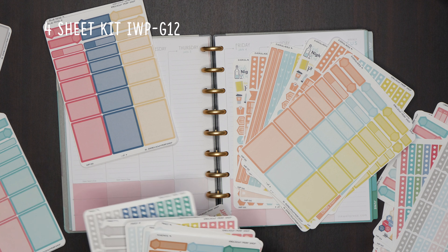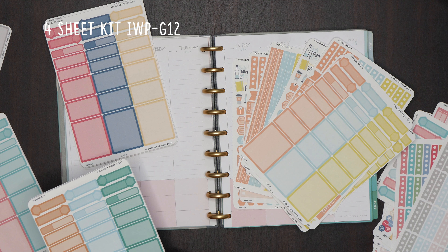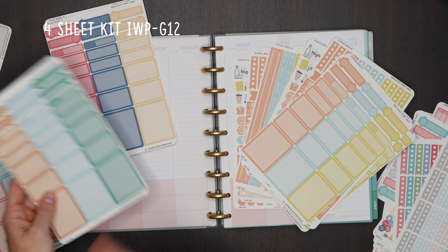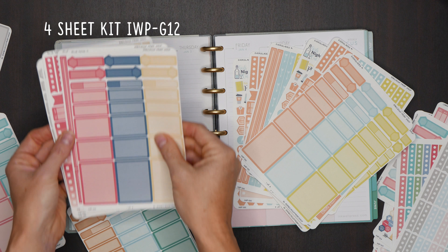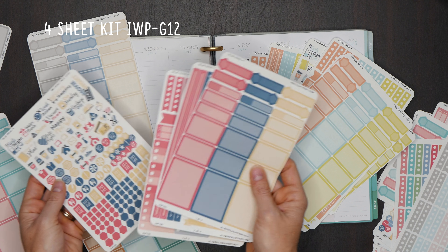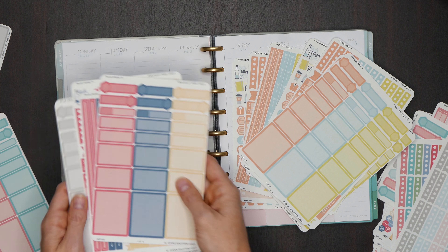Just remember, when these say 1 and 2, you're not going to get both in a kit — you pick which one you want. Obviously you can buy both, but you don't get Blue Ridge 1 and Blue Ridge 2 together. The kit itself is four sheets, and then you pick which color palette you want, or purchase both.